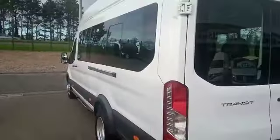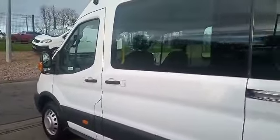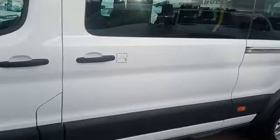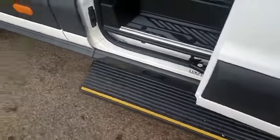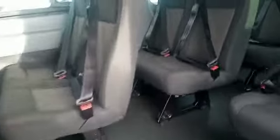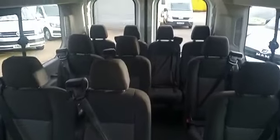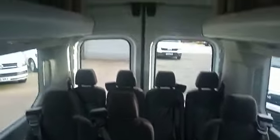These new model Transits all come with an electric step and handrails for ease of access, and then as you can see it is absolutely gorgeous inside.